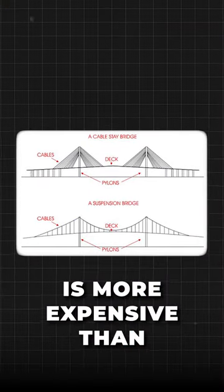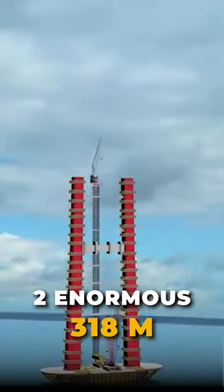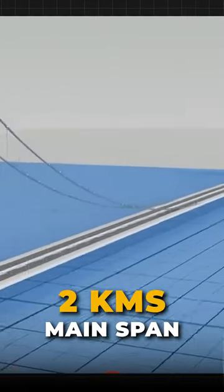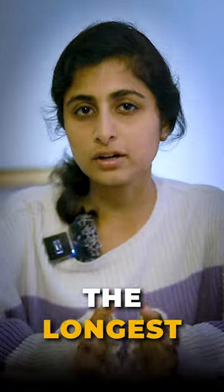Suspension bridge technology is more expensive than cable-stayed. Two enormous 318-meter-high towers were planted on either end of the strait, supporting a 2-kilometer main span between them — the longest of its kind in the world.